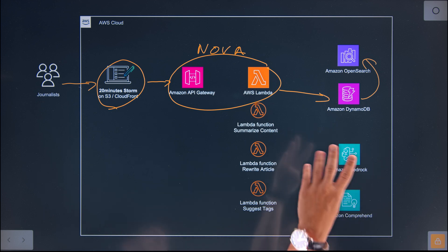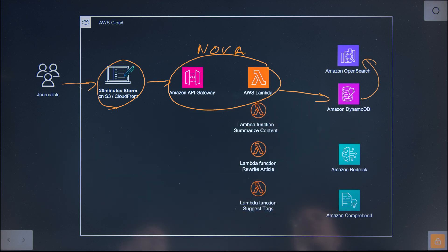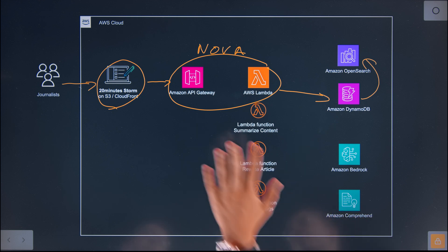basically for search and statistics. So the main content store is DynamoDB, and the rest is to enhance user experience. Now I see also there are a couple of Lambda functions here on the bottom and our generative AI services. So how did you integrate it in your CMS?